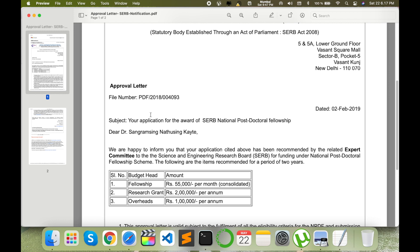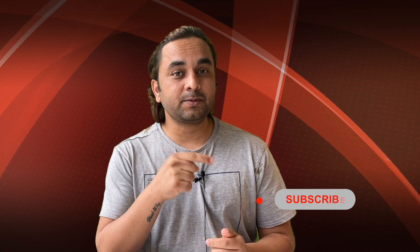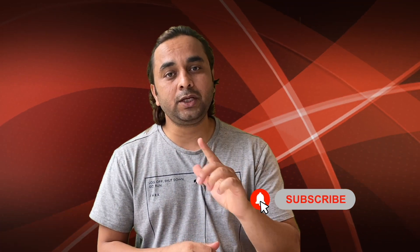Focus on the key points of your research and you can definitely also receive the National Postdoc Fellowship in India. If you have any questions, comment and I will definitely help. I hope you liked this video. Before leaving, please subscribe to our YouTube channel and follow me on Instagram — Research Rocks. Till then, Jai Hind.